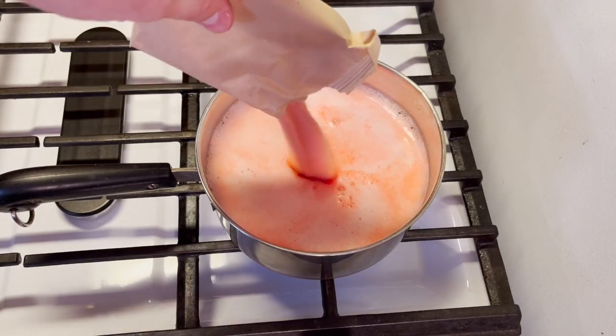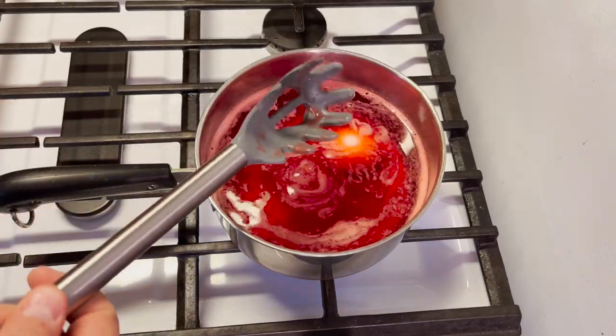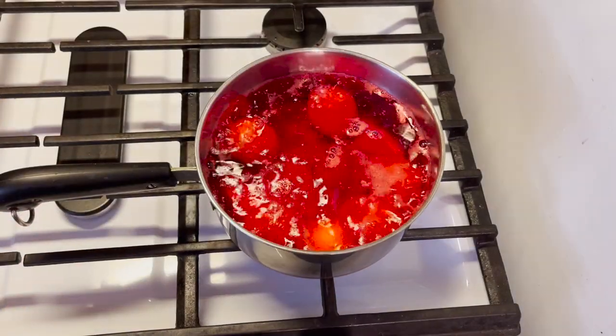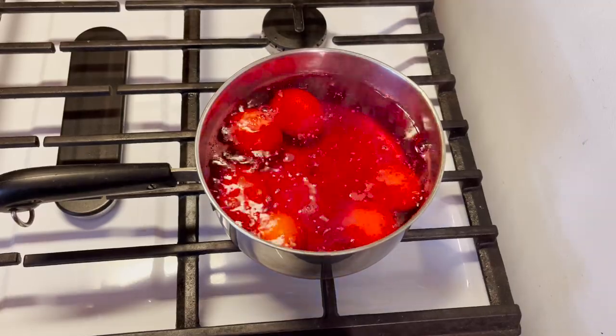Wow, that was almost a boil-over. Ever so gently, you don't want to crack those eggs. Look at that Jell-O boil. That's probably good enough.